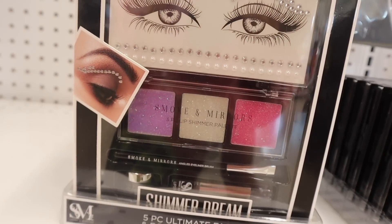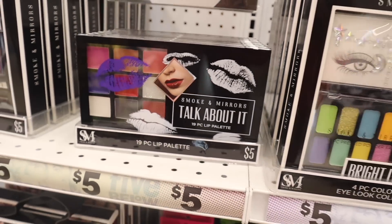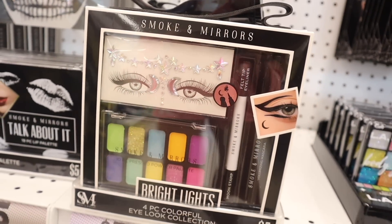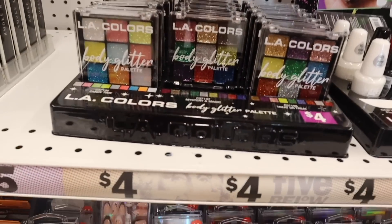Over here they have the 'Talk About It' 19-piece lip palette with so many colors. The next one is the Bright Lights four-piece colorful eye look collection set — bling gems, eyeliner, stamp, and a palette with purples and pinks. I love the LA Colors body glitter palette — these are priced at five dollars and I'm obsessed!